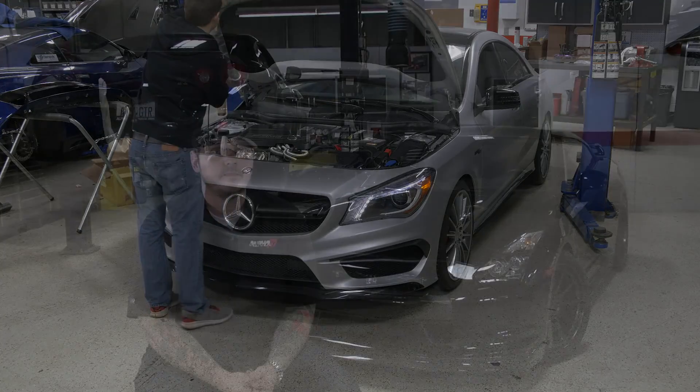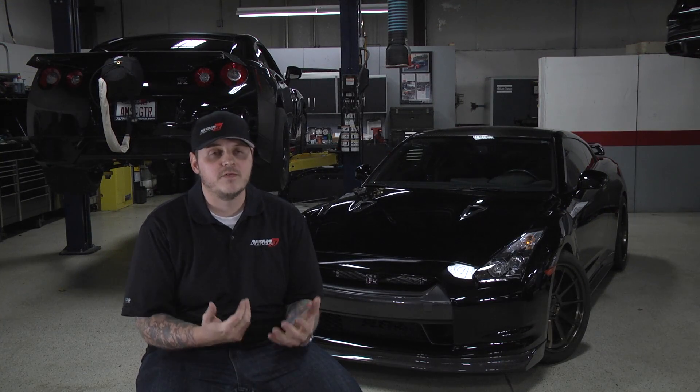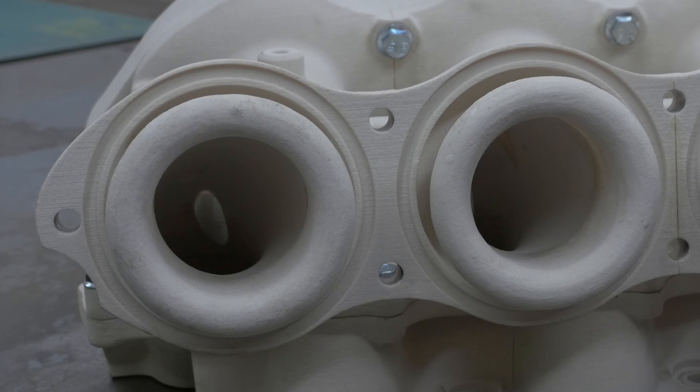AMS General Manager Eric Gotti explains what makes AMS so special: 'If there was one thing that set us apart from other shops in this industry, it would have to be engineering. It's really easy to just make a part for a car — say a car needs an intake or an exhaust — but we take a very OEM-like approach to creating parts here at AMS. It has to fit like stock, it has to last as long as stock, and more importantly it has to perform better than stock. If we can't achieve all three of those goals, we won't make the part.'